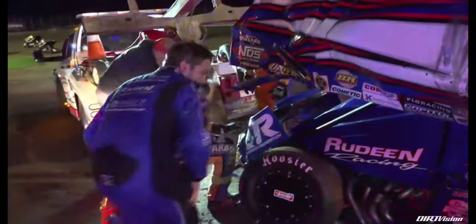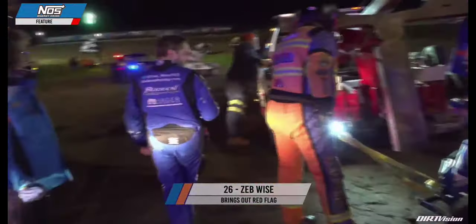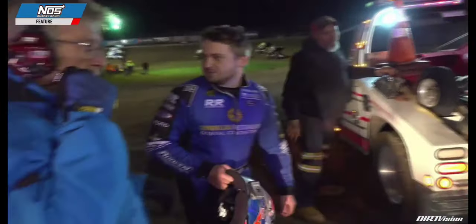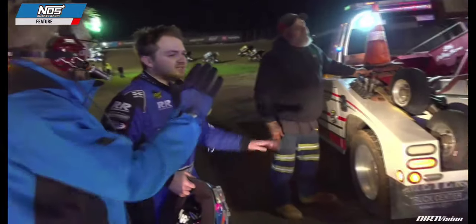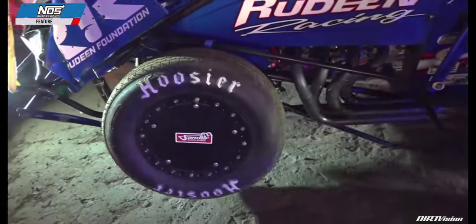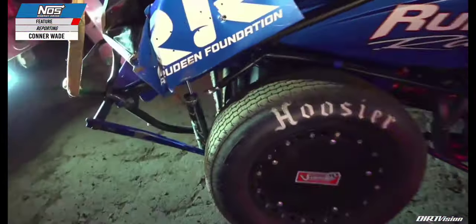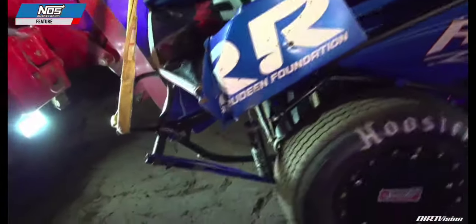A bunch of cars coming together at the exit of corner number four. Zeb Wise inspecting the damage to the Rudine Racing 26. Going downstairs to Connor Wade — the top wing is absolutely shredded on this race car and a lot of damage to the left front as well. You can see how folded inward the left front is. The drag link is bent up and there's looks like a radius rod hanging down. Can't tell if there's really a lot of frame damage, but very damaged top wing and left front on this 26 car.